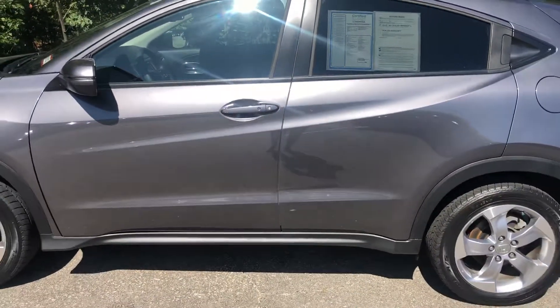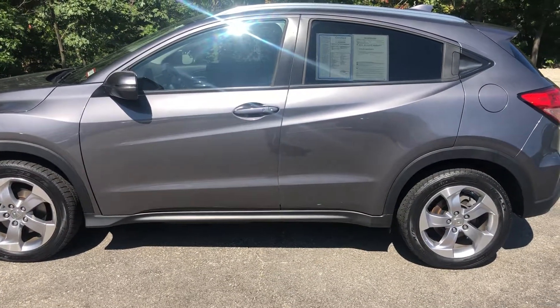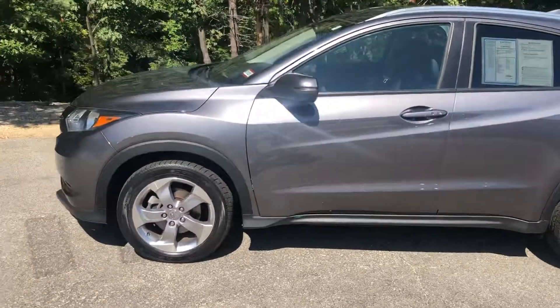If you have any further questions or would like to make an appointment with me to take this for a test drive, just give me a call. It's 603-661-4397. Thanks, Hannah.